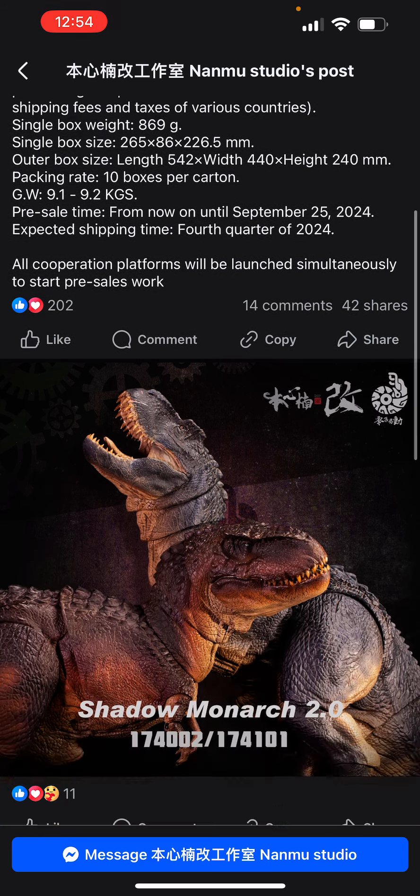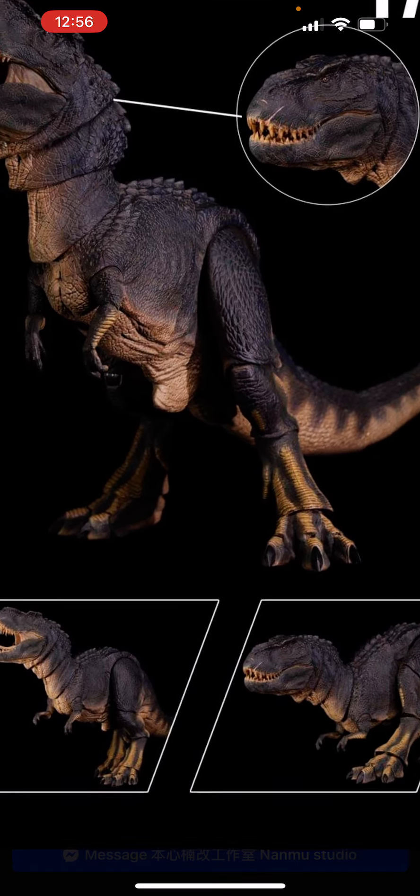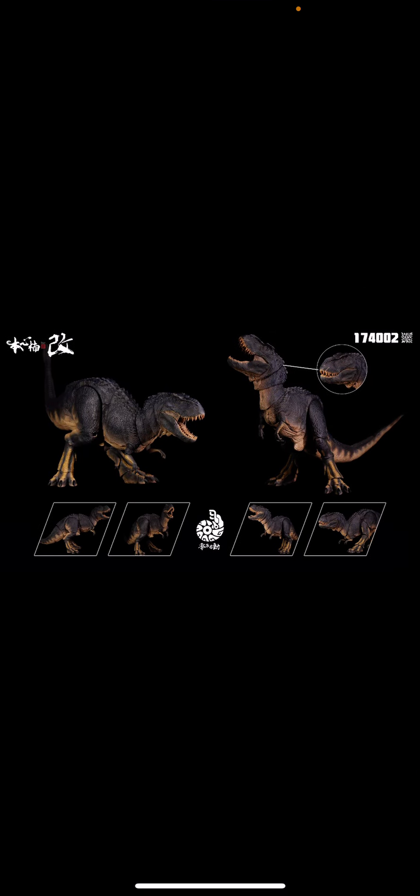Here is the gray V-Rex — it looks amazing. The colors and everything are great. Here are some other images; it looks like it can do all sorts of poses.